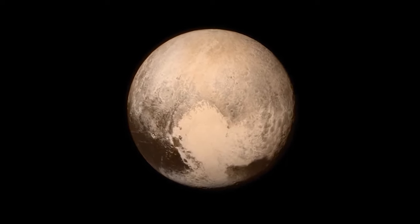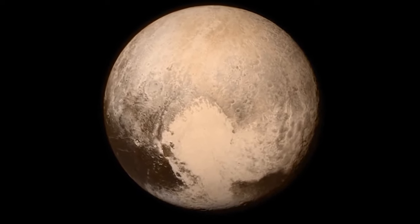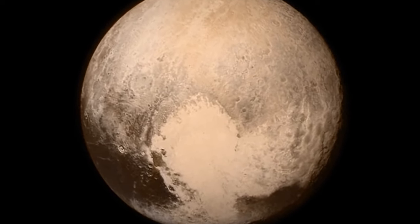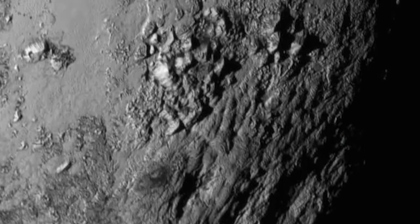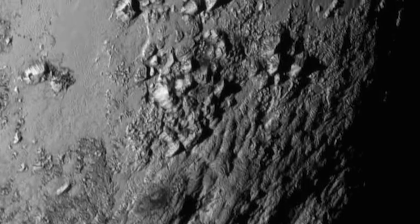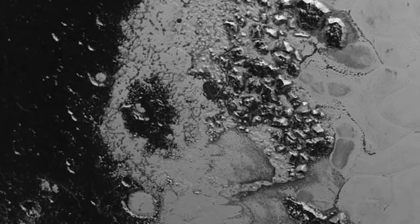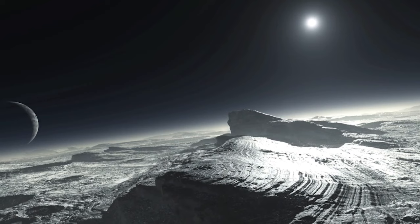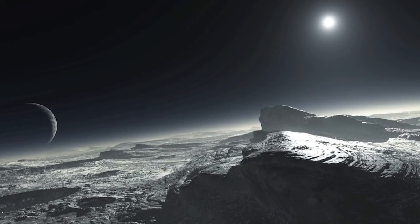New Horizons was the first to visit the dwarf planet and Charon, its largest moon. Pluto failed one of the three criteria to remain a fully-fledged planet — it has not cleared the neighborhood around its orbit. Pluto is part of the Kuiper belt and not the only dwarf planet residing there. This is an image of Pluto at its closest approach. It still remains a treasure trove of scientific questions — and hopefully answers — about the origins and evolution of the solar system.